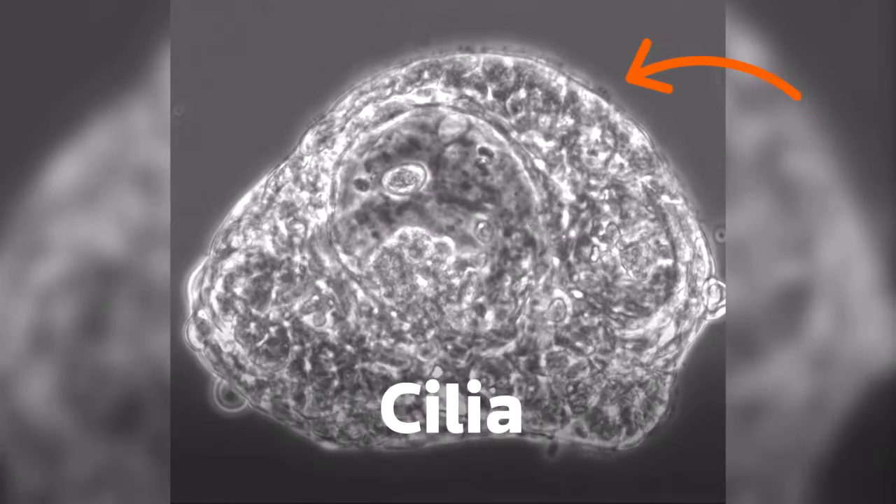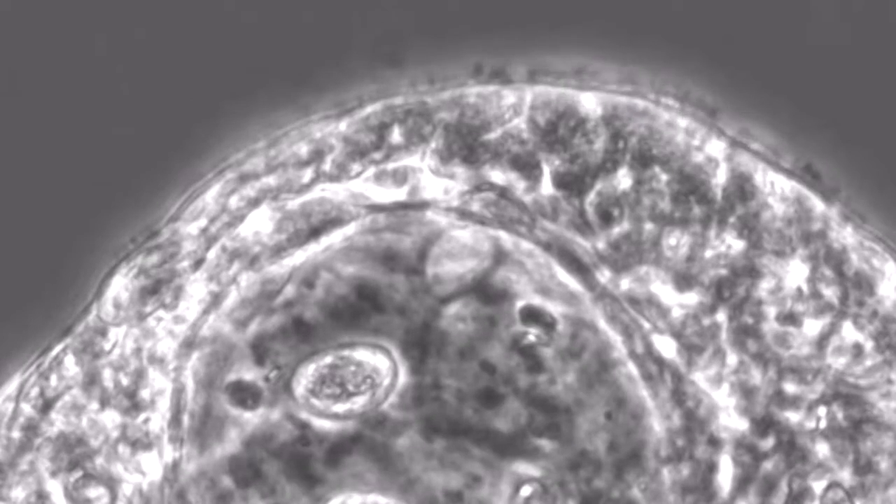These little hairs, called cilia, help the bots get around. This bot is zipping through a wound in a neuron field grown in a laboratory dish. In our paper, we showed that anthrobots can move through a sheet of damaged human nerve cells and repair the nerves in the course of three days.